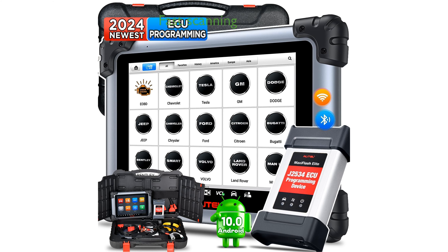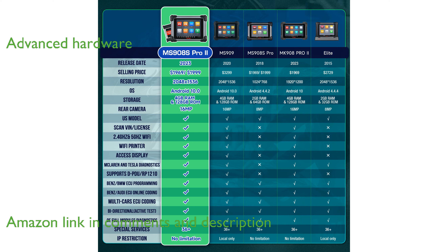The Autel MaxiSys MS908S Pro 2 is equipped with an incredibly fast auto-scan feature that is three times quicker than its competitors. It boasts an upgraded hardware system featuring an Android 10 operating system and a five times faster octa-core processor.